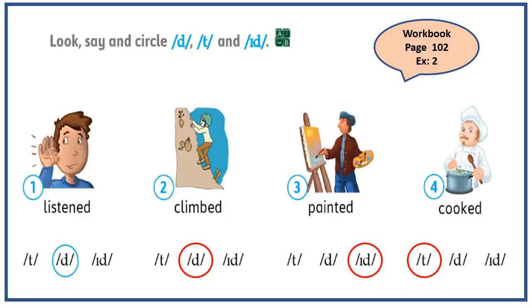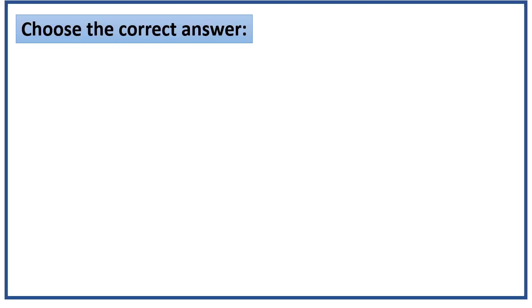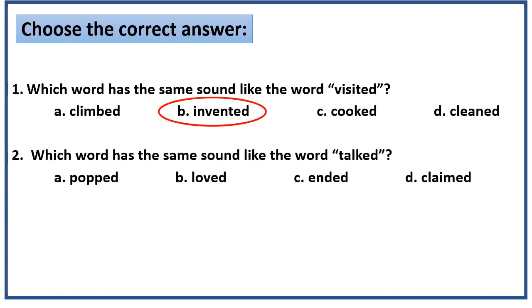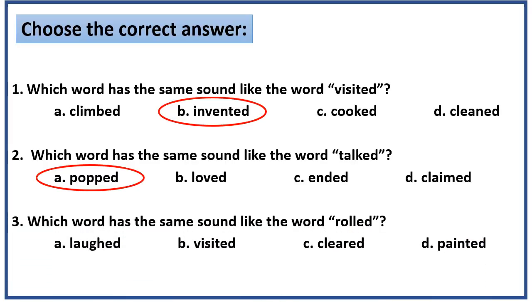Now let's try another activity. Here you are going to choose the correct answer. Number one — which word has the same sound as visited? The answer is invented, because it ends in t sound. Number two — which word has the same sound as talked? The answer is popped. Number three — which word has the same sound as rolled? The answer is cleared!